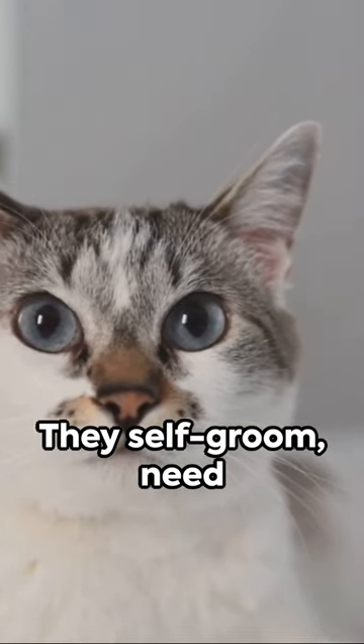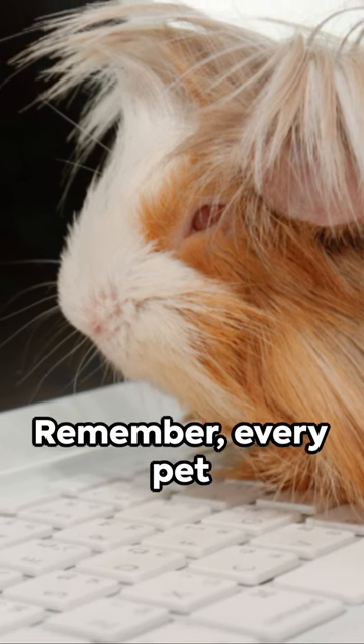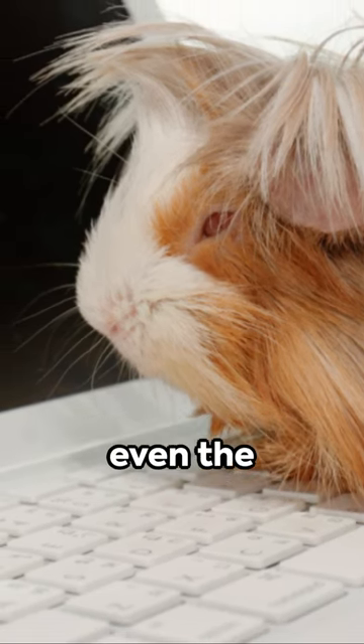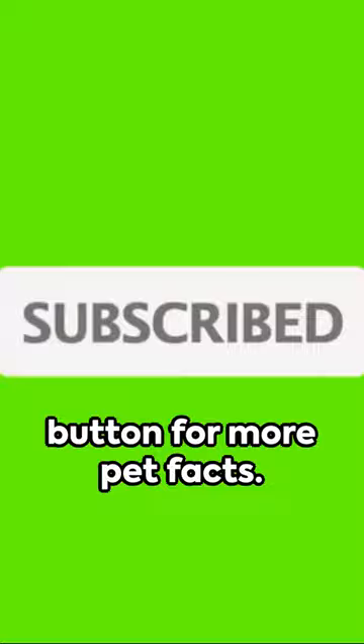Lastly, the independent cat. They self-groom, need minimal training, and won't demand constant attention. Remember, every pet needs love and care, even the low-maintenance ones. Feel like sharing your pet stories? Drop them in the comments below and hit that subscribe button for more pet facts.